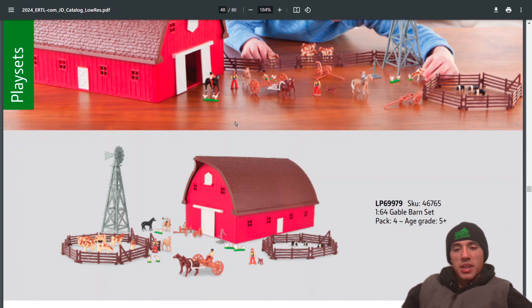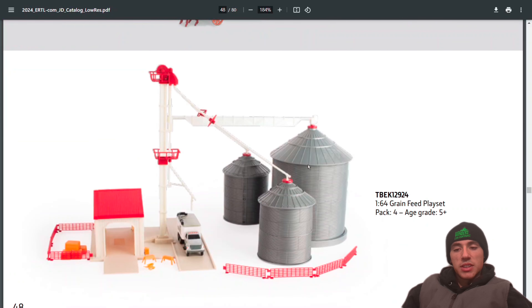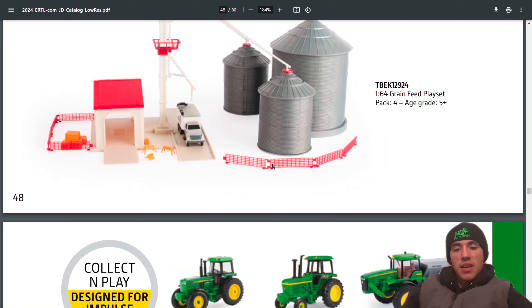There's a 1:64 gable barn set and the 1:64 grain feed play set — still have that.